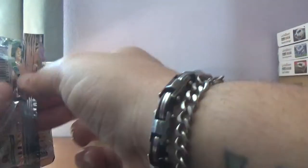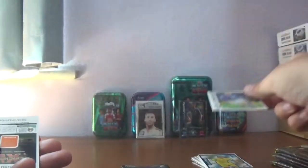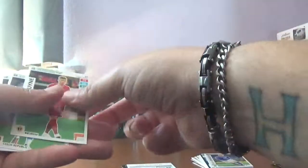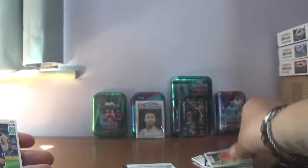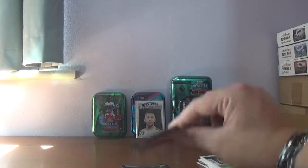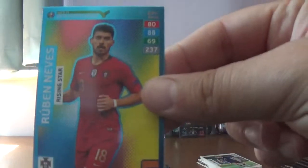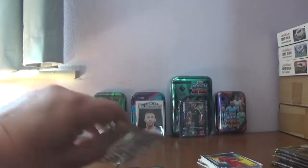On to another Bernadeschi pack, and we start with the man himself — Federico Bernadeschi. The rest of the base are Kevin De Bruyne, Novak of the Czech Republic, Quincy Promes of the Netherlands, and Bournemouth and Scotland's Ryan Fraser. And the insert is just a rising star — we've got numerous of this guy as well — Ruben Nevers of Wolves and Portugal.